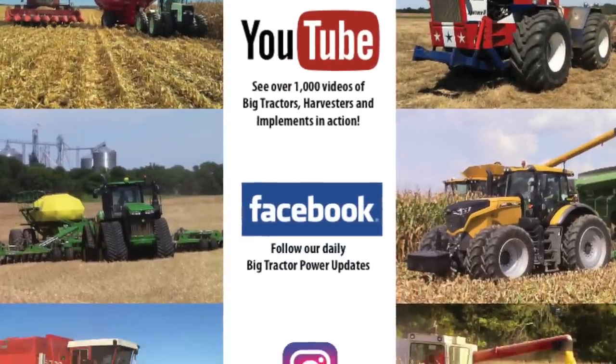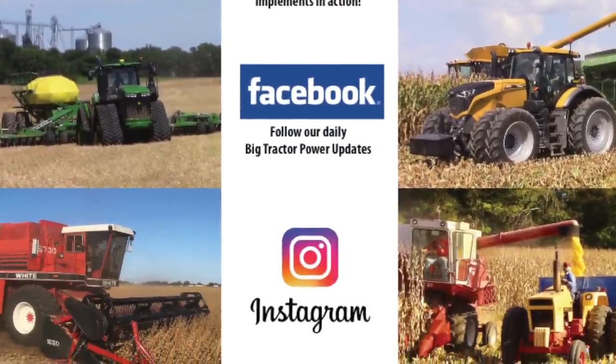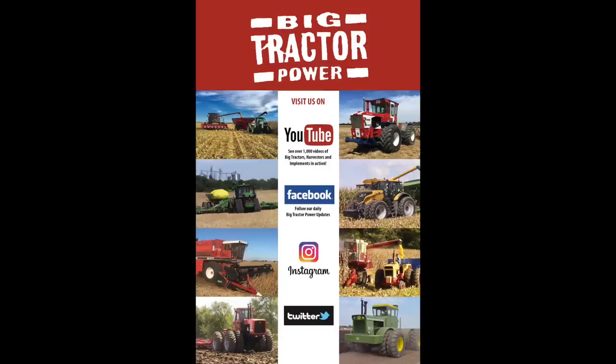If you'd like to follow Big Tractor Power throughout the week, make sure to check us out on social media. We have a Facebook page, Instagram, and Twitter. On Facebook we share pictures and farm equipment history on a daily basis, and our Instagram account is a great place to follow Big Tractor Power to see what we're currently filming out in the field with pictures and short video clips. As always, thank you for watching Big Tractor Power YouTube.